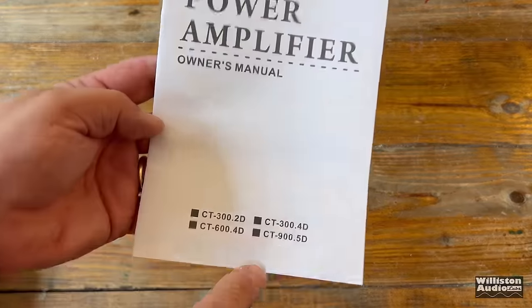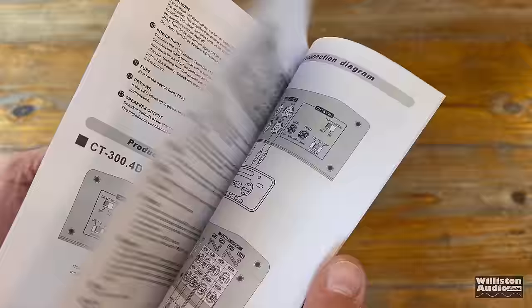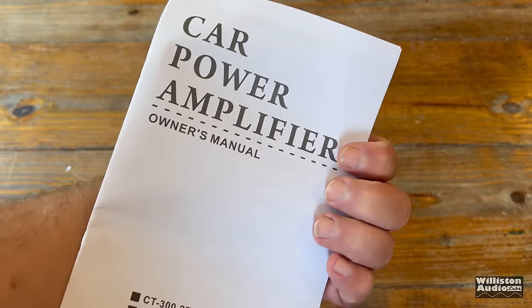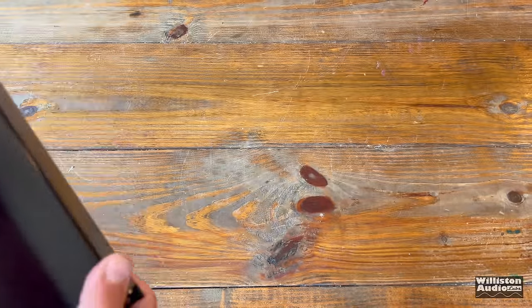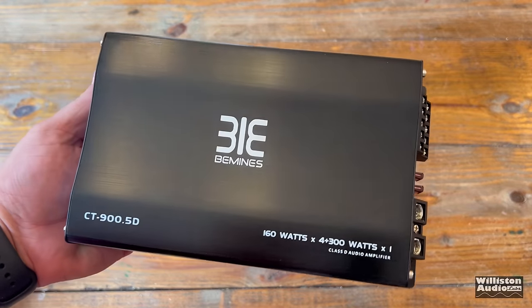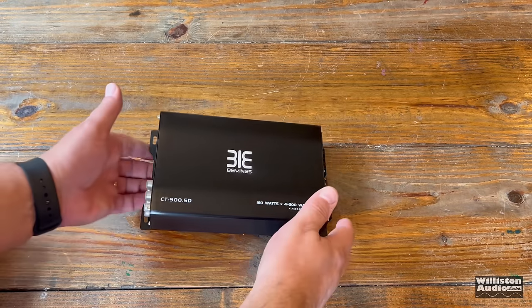So let's check it out. The only thing in the box is the owner's manual, which covers four different models of the BeMinds brand. But here we have the five-channel. We're going to get into the specs a little bit later in the video. Let's take a closer look at the amp itself — we'll get it out of its plastic wrapping. You can see the size; it's not very large at all. The model number — we'll show that here shortly.